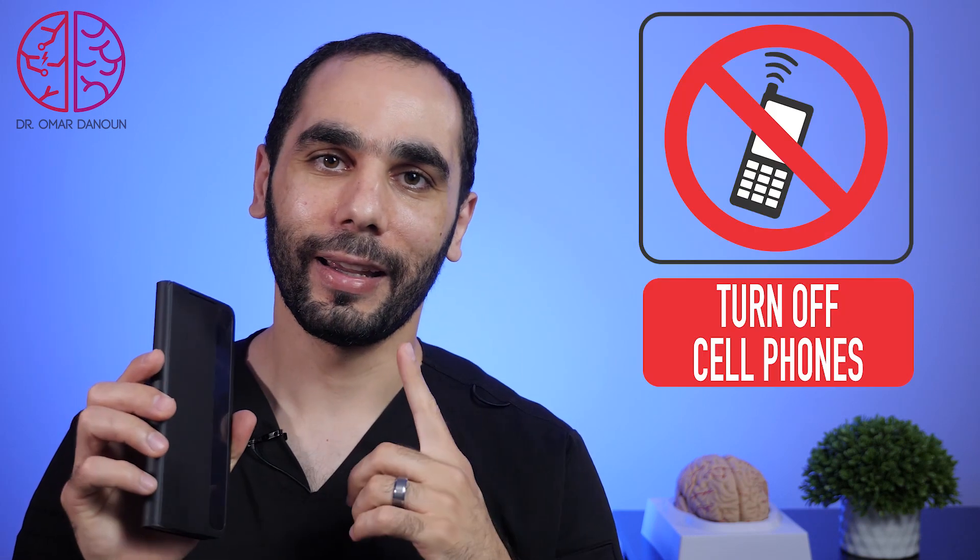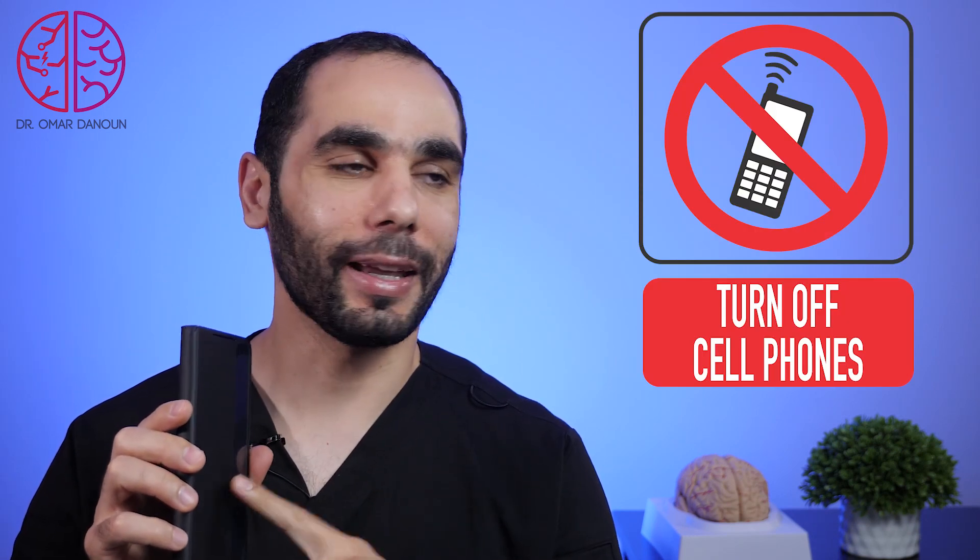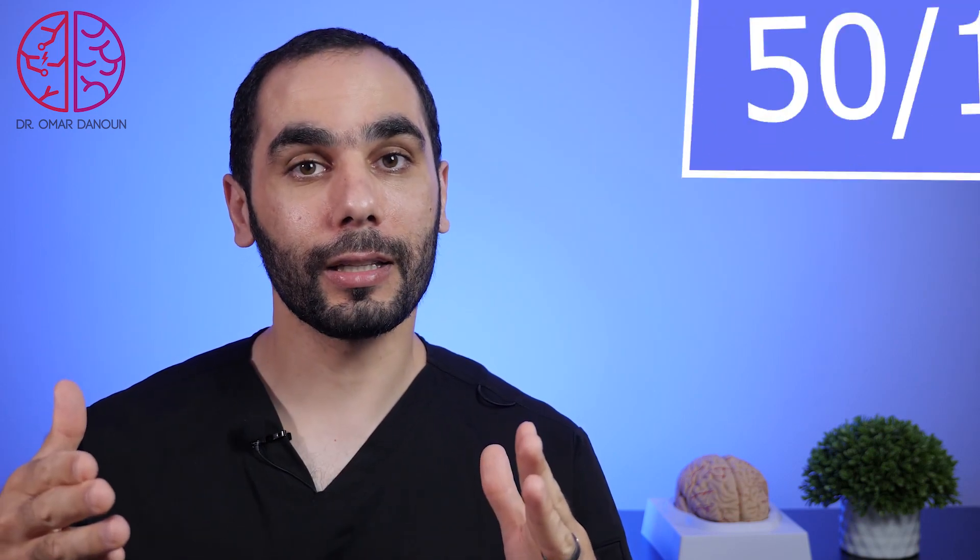Your phone — unplug it, break it, sell it on eBay — do something with your phone, because your phone is the major distractor when you study. Follow the 50/10 rule: study for 50 minutes, then take a 10-minute break. The break does not mean checking WhatsApp, Twitter, or Instagram — that will take 10 hours.